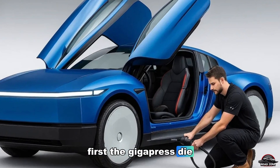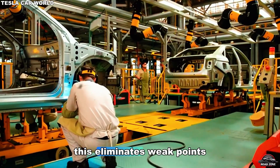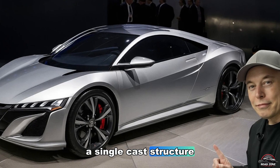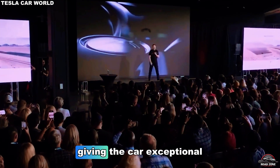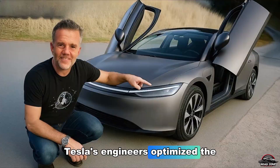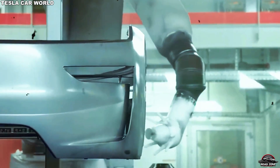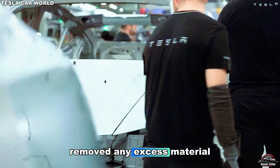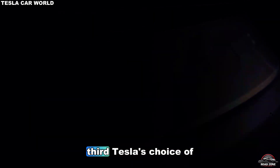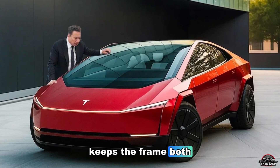First, the Gigapress die-casting process replaces dozens of smaller parts with a single solid piece of metal. This eliminates weak points — those tiny welds and joints that usually bend or break under stress. A single cast structure distributes impact energy far more evenly, giving the car exceptional crash resistance despite its lower weight. Second, Tesla's engineers optimized the car's skeleton through topology modeling — the same method used in aerospace and Formula One design. Using AI simulations, they removed any excess material that didn't contribute to strength. Every ounce of metal in the Model 2 serves a purpose.